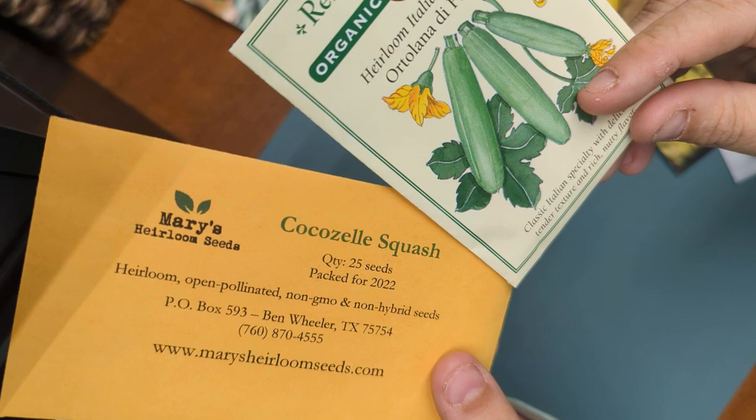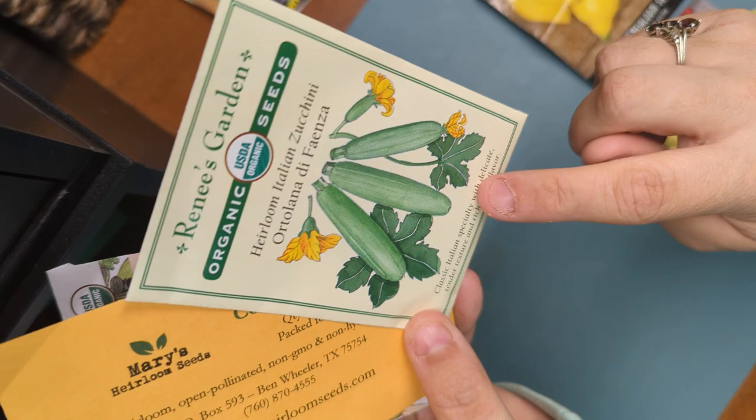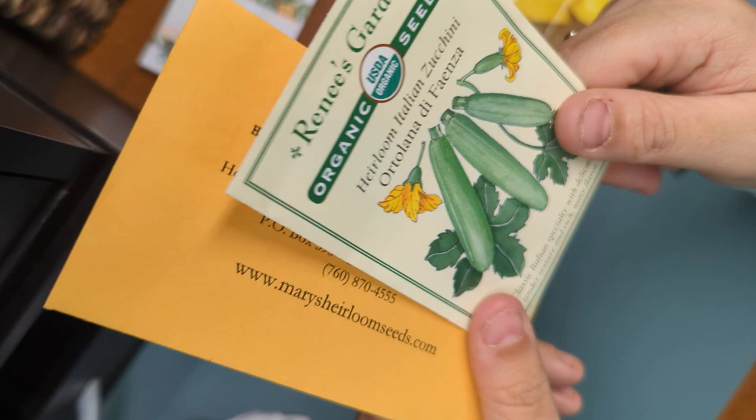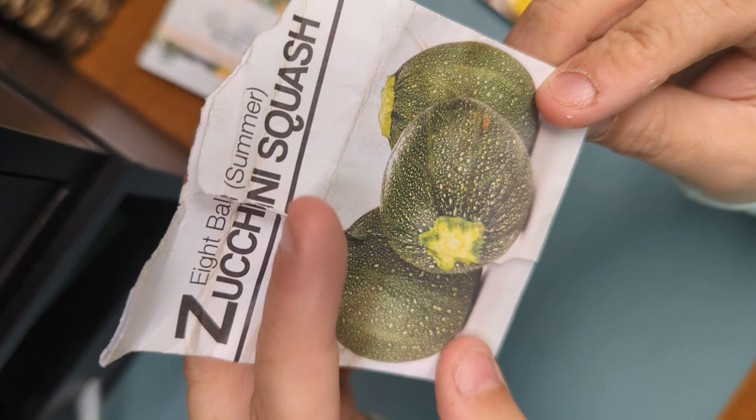I'm going to go with cocosal — it's an Italian heirloom. These two are both stripy and that one is plain. I want a good stripe, so maybe I'll go with both of the striped ones. Why not — let's throw all three of those in. I'm also going to do these eight ball zucchini squash — they're just fun. I've only got a couple seeds left. They're great for stuffing.